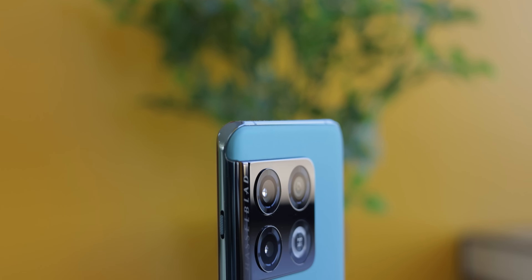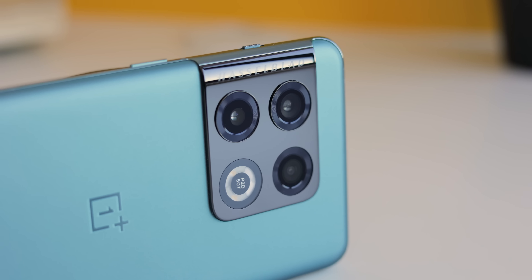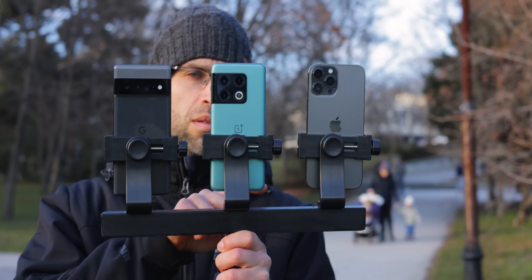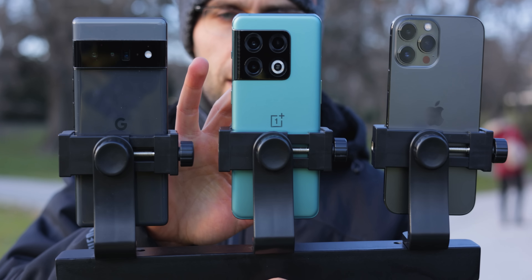This is the OnePlus 10 Pro, and yes, its camera looks bigger and better, and you still have that Hasselblad branding all over. But can this camera really take on the very best? We've got the iPhone 13 Pro Max and Google's Pixel 6 Pro, and we shot a bunch of photos and videos to test them out in real life. One quick note: the OnePlus 10 Pro we have is the Chinese version — OnePlus launched the 10 Pro first in China, and the global release is yet to happen. That international model might be different, so keep that in mind.